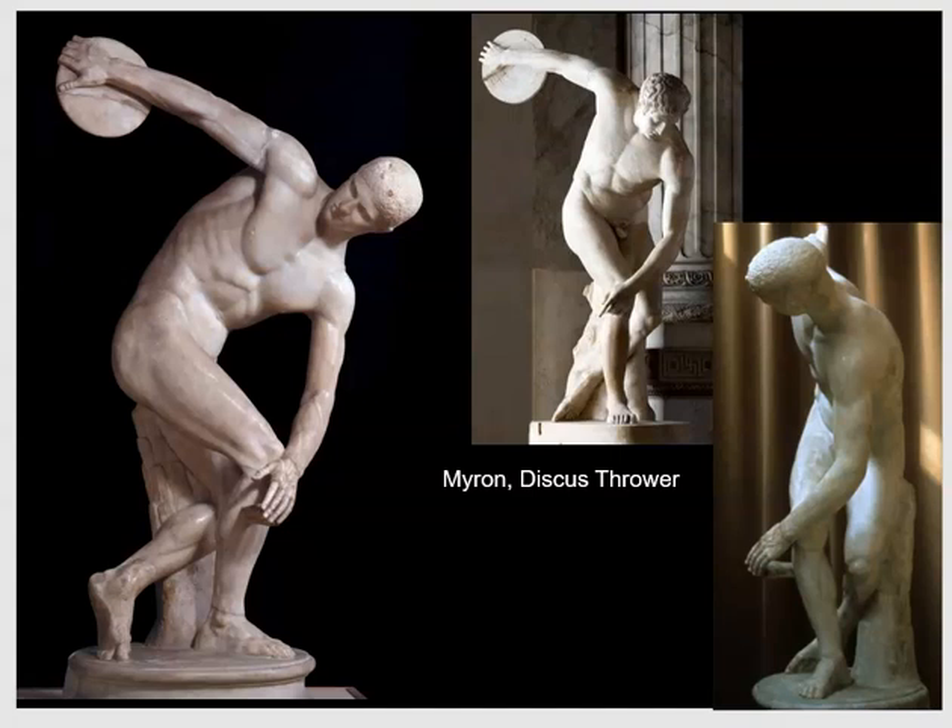How do we know this is a Roman copy? First of all, there are several versions of it, which helps us make that call. But in addition, when the Romans take a bronze original and carve it in marble, the marble version doesn't have the same strength that bronze does, so you need to give it support. This carved tree trunk located right here helps the marble piece stand up — that's one hint we may be looking at a Roman copy. In addition, the artist often needs to add struts — this is one right here between the hand and the leg — to ensure that the arm as it moves into space does not, in fact, break off.